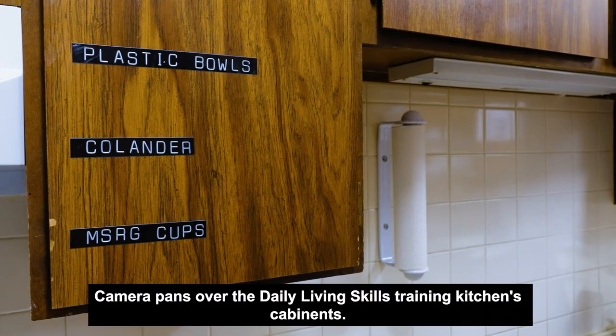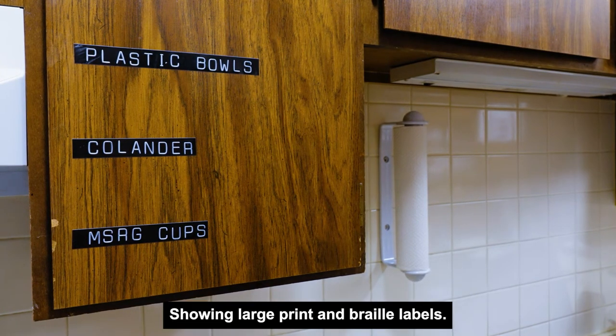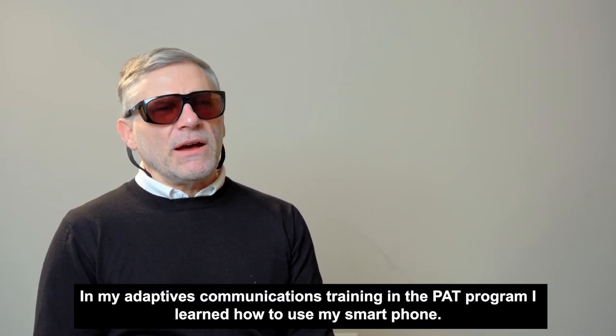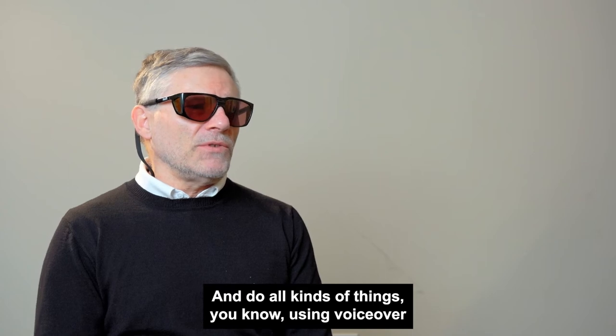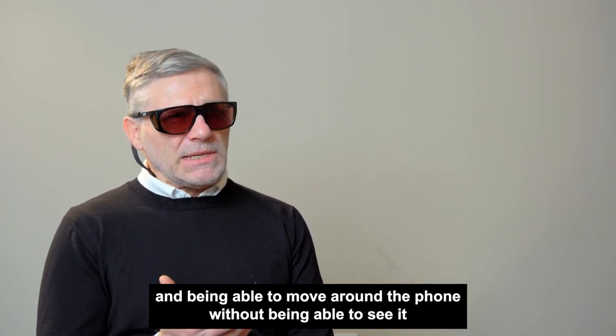Camera pans over the daily living skills training kitchen's cabinets, showing large print and Braille labels. In my adaptive communications training in the PAT program, I learned how to use my smartphone and do all kinds of things — using VoiceOver and being able to move around the phone without being able to see it.